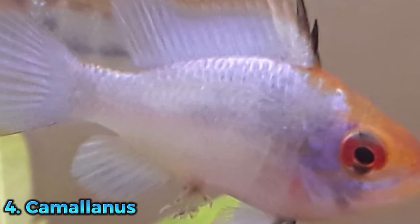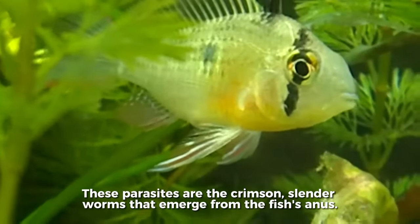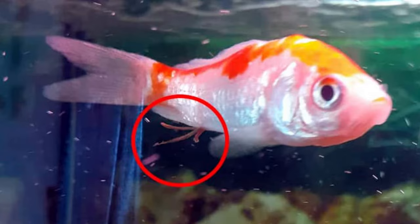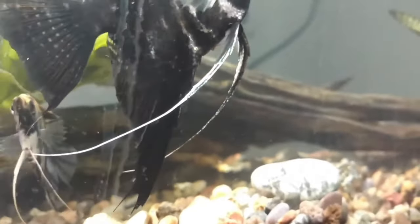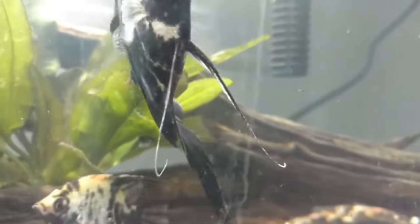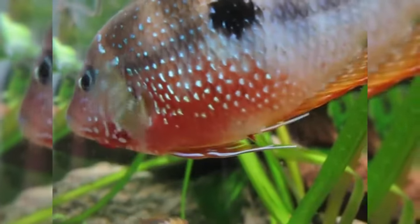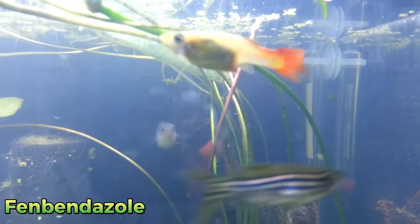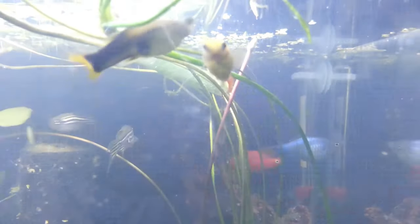The last type you would want to avoid encountering in your tank is the camallanus worm. Small populations of camallanus worms can go undiscovered, but they can be rather worrying when you do spot them. These parasites are the crimson, slender worms that emerge from the fish's anus. They can regress into the host fish's body, so they are not constantly visible. Camallanus worms can enter fish tanks by adding animals and fish from contaminated sources such as pet stores or friends' tanks. The best course of action is to use drugs like fenbendazole, which are harmless for invertebrates like shrimp and snails when used as directed.